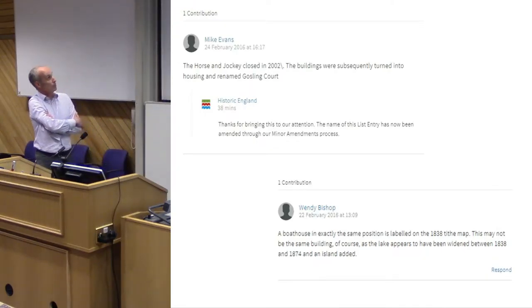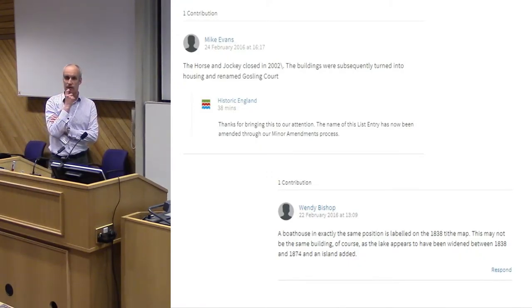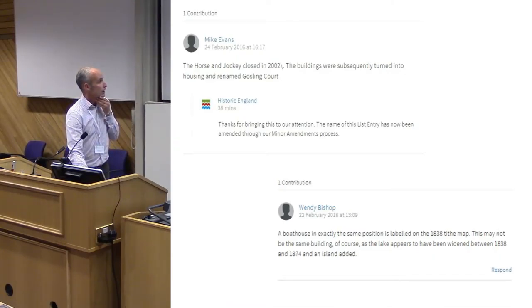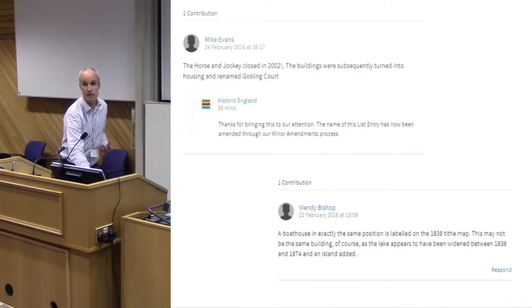One comment tells us a building that was a pub has been turned into housing and renamed Gosling Court — that's actually the sort of change the DCMS allows us to make under a minor amendments procedure, and we've posted a response thanking them. Another contribution shows map regression work on a listed boathouse, noting the map changed shape on different dates — something that might need further research.